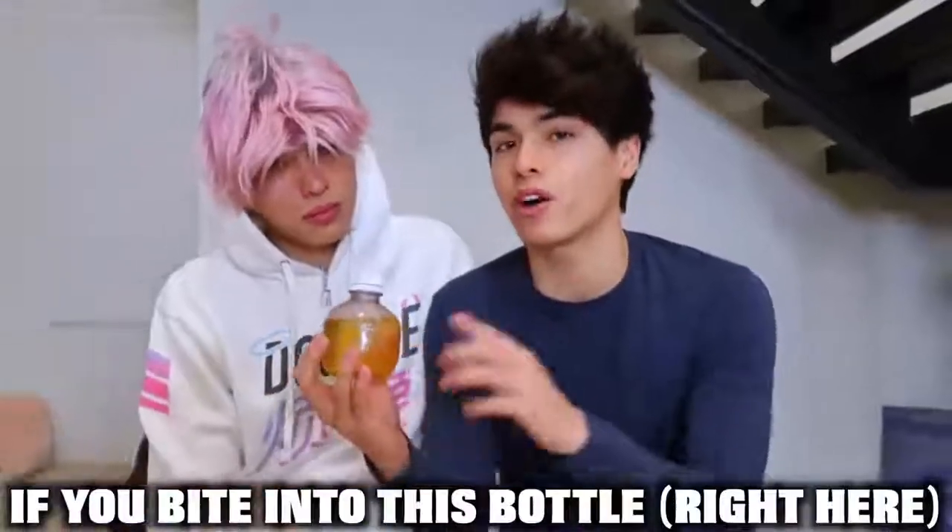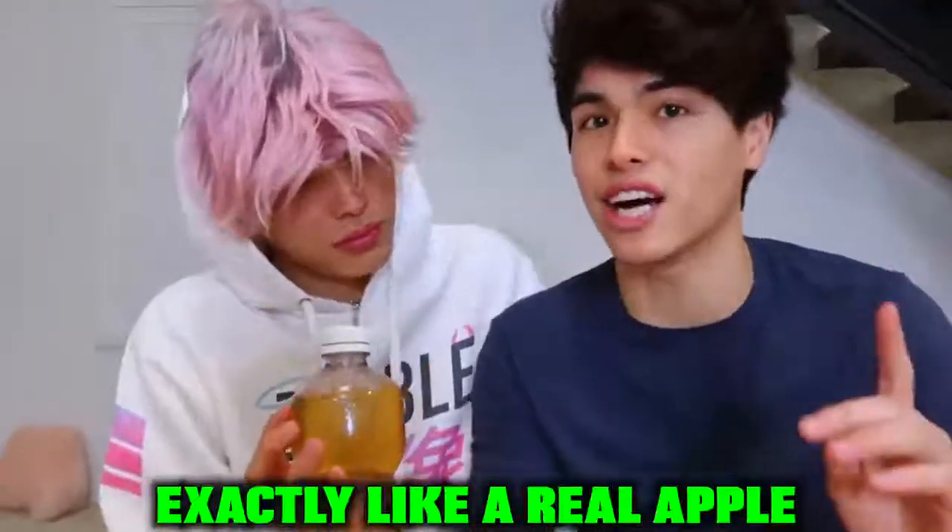So this is the next really cool thing we bought because of TikTok. We heard if you bite into this bottle right here, it's supposed to sound exactly like it does when you bite into a real apple. And we're going to see if that actually works or not. Wait, what? Wait, do it again. Dude! How cool is that? Dude, that's cool!